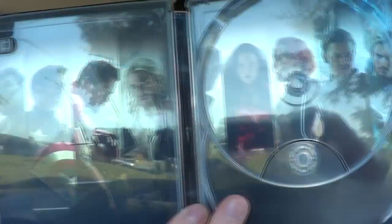Inside, I don't really know why it says lenticular because there's nothing lenticular about this. But you get the digital code and then you get the two discs. I'm going to take the disc out — and that's what the complete inside art looks like, and the complete outside. It's a really nice looking steelbook and it's pretty sturdy — it's a good steelbook for $19.99, but I still don't understand why it says lenticular packaging.